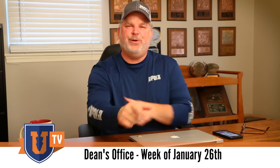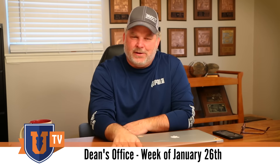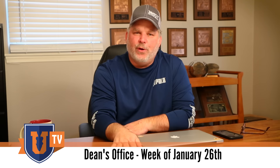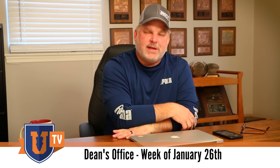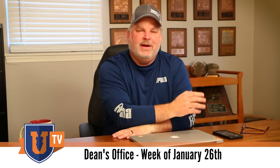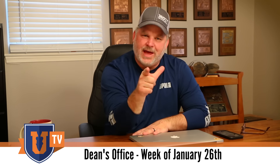Welcome to the Bass University. This is the week of January 26th. I am fresh back to the Dean's office from a weekend in Tulsa, Oklahoma. We had a great Bass University class this weekend featuring Gerald Swindle, Ike was there, Ott Defoe, and so many great speakers. We were talking about the Whopper Plopper with James Watson. All this content is going to be released on Bass University TV throughout this year, so look for that.